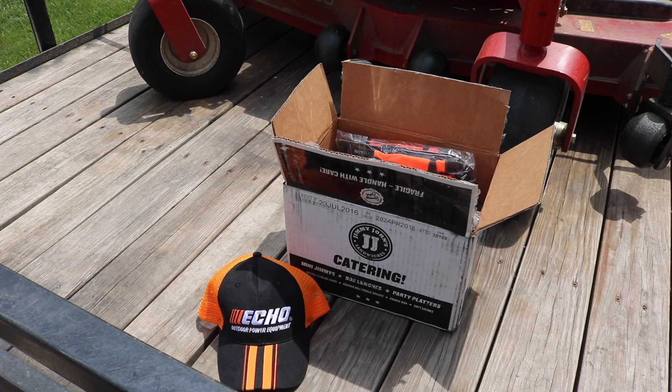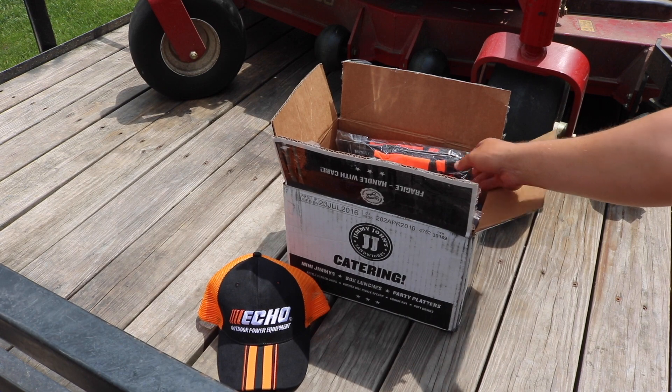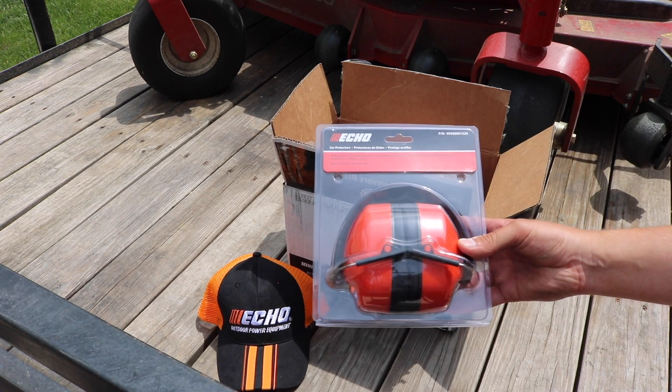I just had two bumblebees running around my shed and I took my trimmer to them. I'm sure I looked like a fool in the distance to somebody else watching, but two bumblebees down to nothing. Alright, let's keep going.